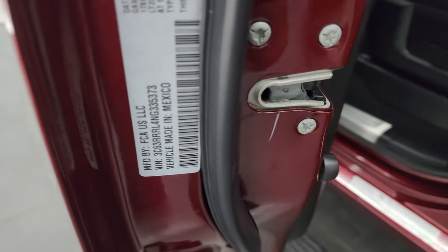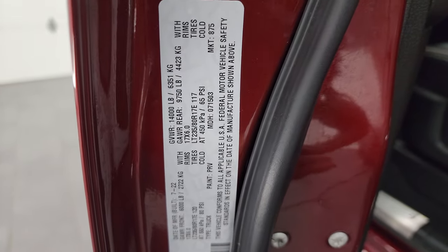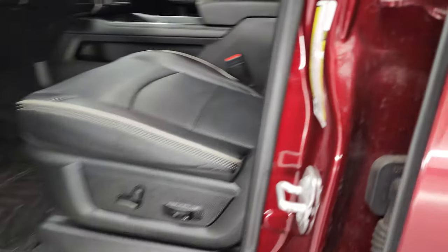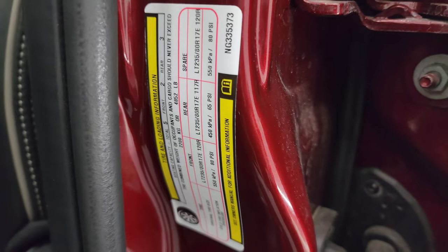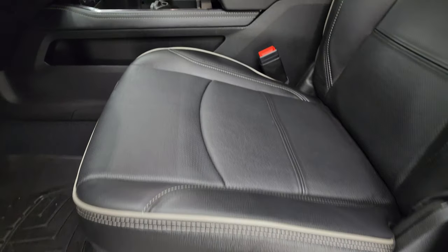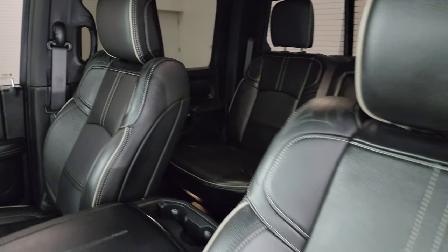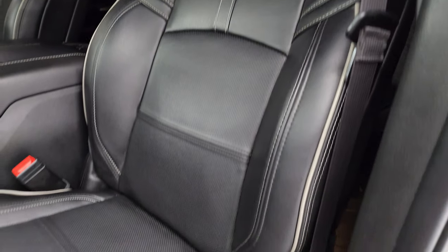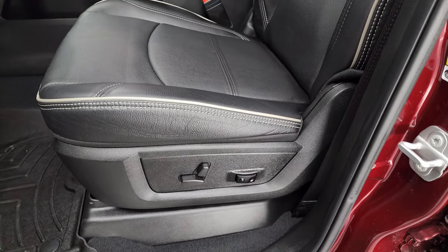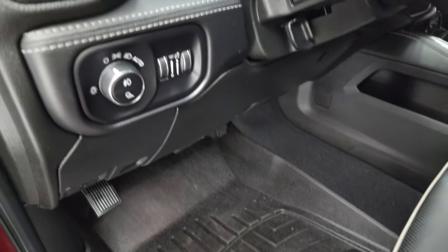Here is the VIN sticker — no previously owned in Canada trucks here. The tire and loading information sticker is right there. Up front you get nice all-leather bucket seats with gray piping. No rips or tears on those seats — they are in fantastic condition. Smells very clean inside this truck. Both front seats are heated and cooled, power adjustable with driver's side lumbar. WeatherTech floor mats up front as well.